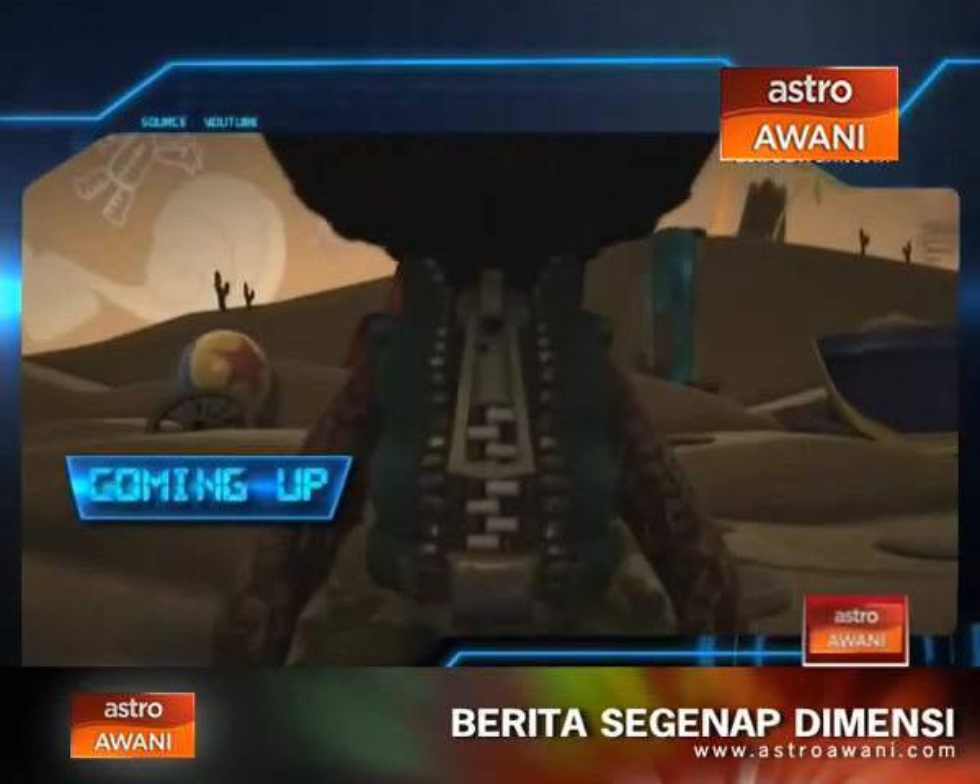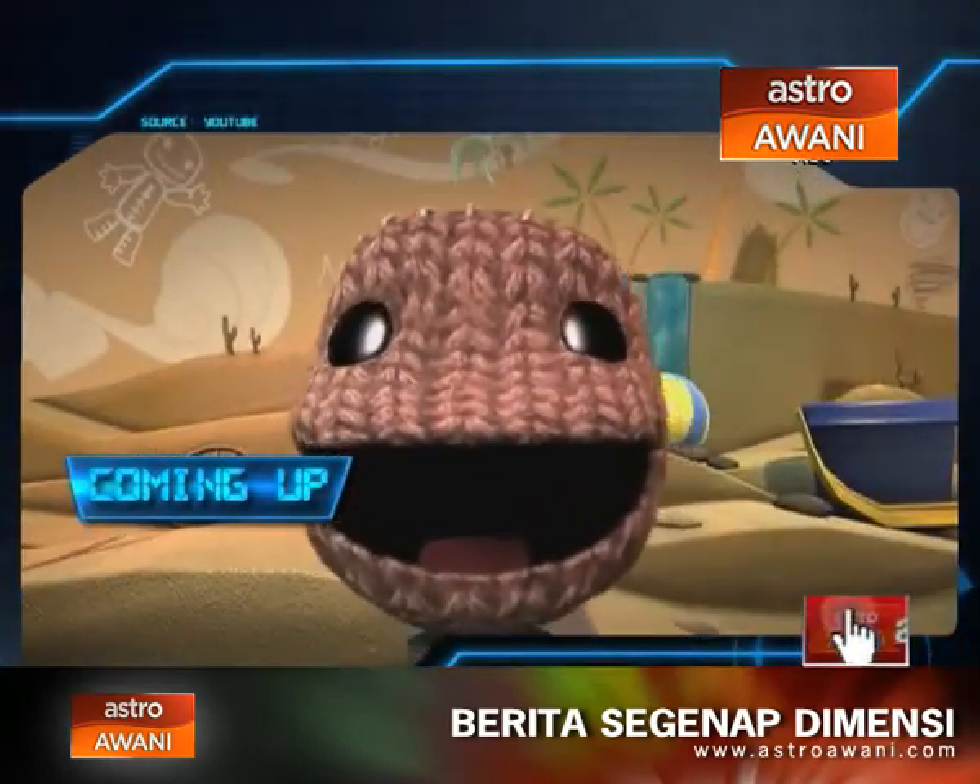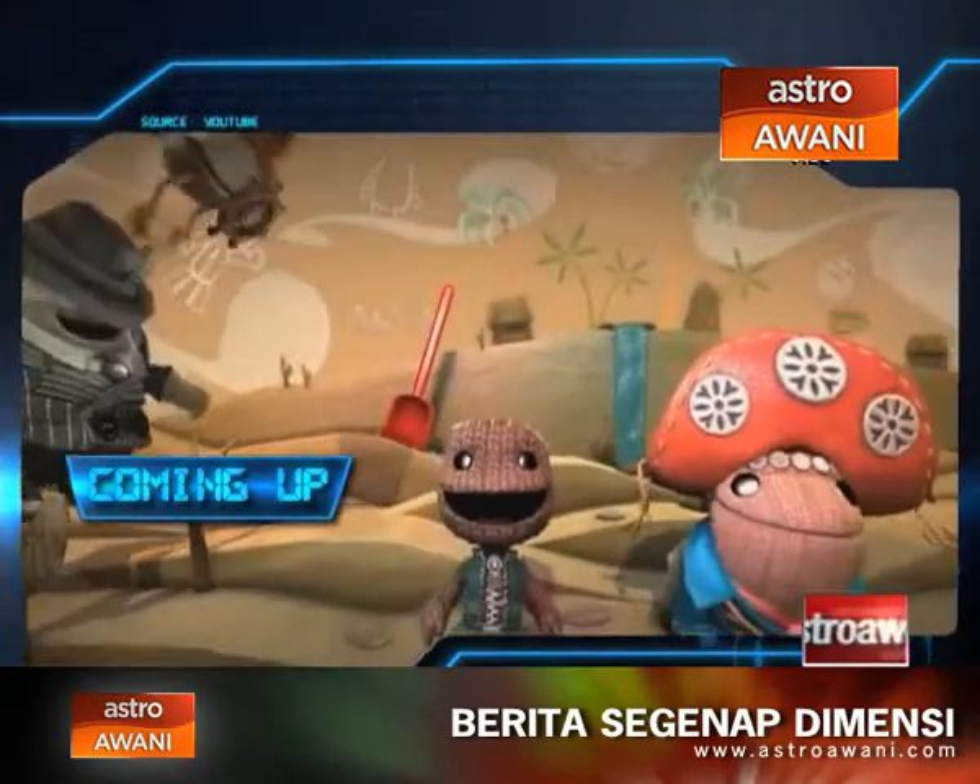While everyone else was making the same big trailer, the LittleBigPlanet community decided to craft something uniquely small.